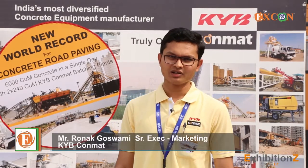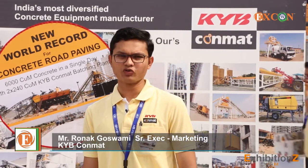I'm Rona Goswami from KCPL, Senior Sales Executive from the Marketing Department.